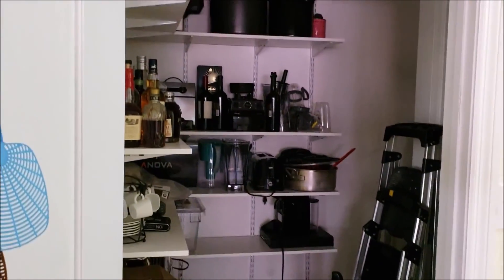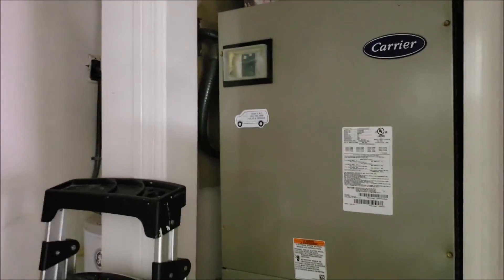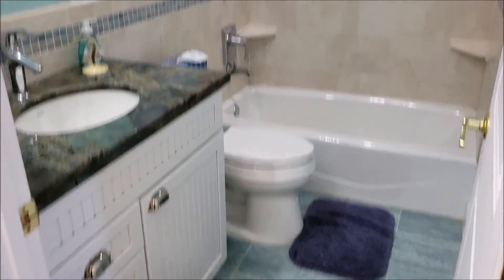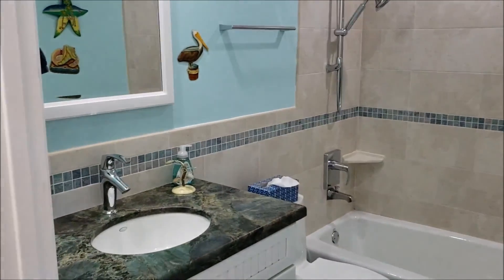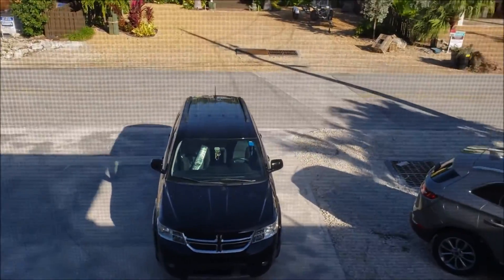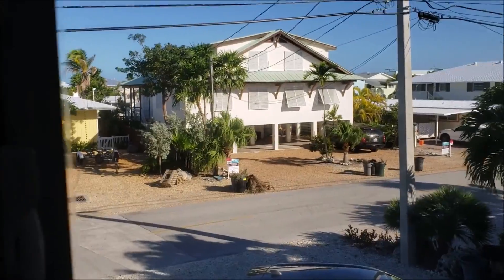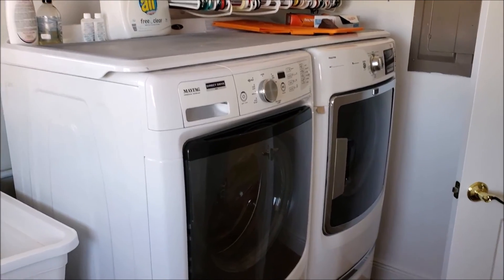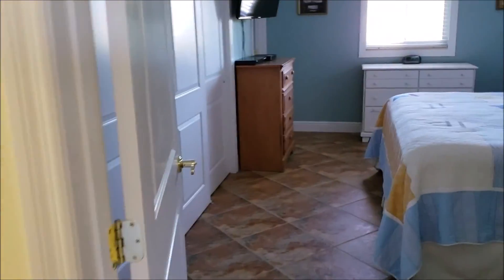Large storage area, attic access. AC is a 2014 blower, lower level. Common bathroom. Laundry room — looking out the front. Maytag direct drive.